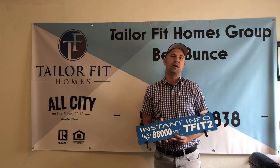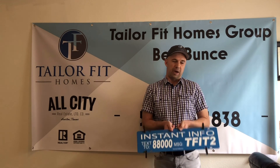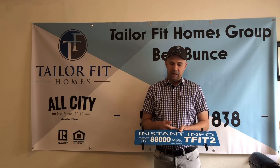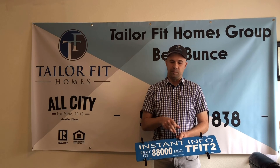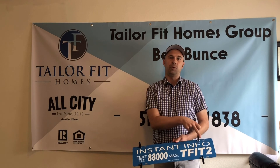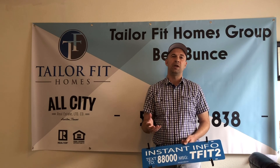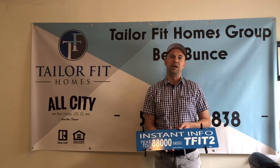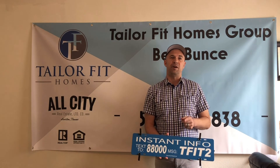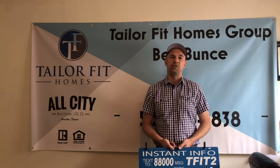This basically is a text lead feature. What that allows is for it to go to the bottom of the real estate sign in the yard — especially beneficial for a seller. You'll see where it says 'instant info,' text 8800, and in this example it would be TFIT2. When a potential buyer or someone looking at this particular listing is in front of the property, they're going to text this immediately and it will go to my cell phone.